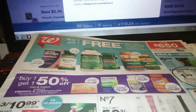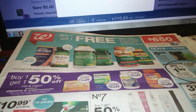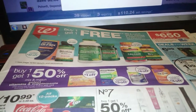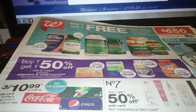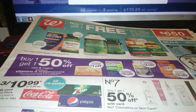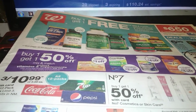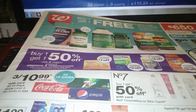Another rule of thumb at Walgreens: if you have a coupon that zeros things out, sometimes it will not work — but give it a try. Walgreens gives no overage, so if you have a coupon that would give overage, it's probably not going to work. If it does, lucky you.